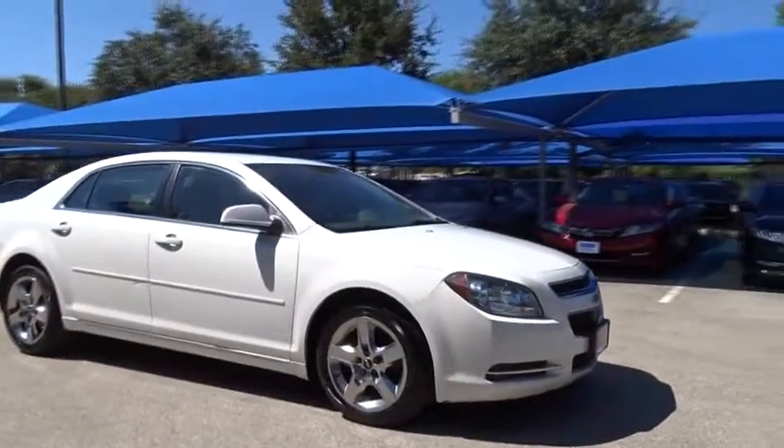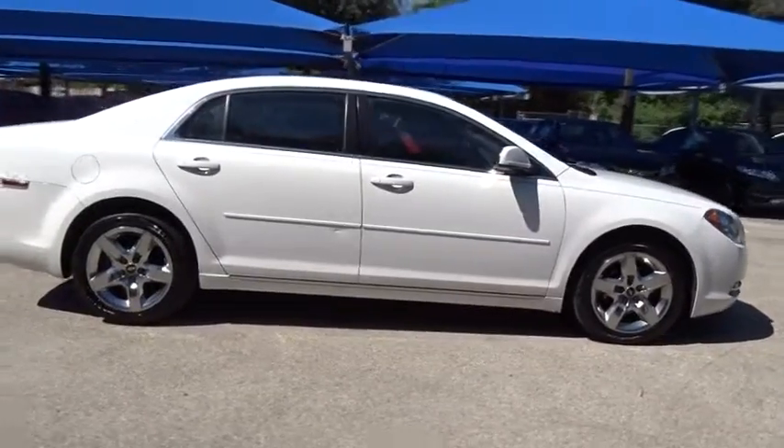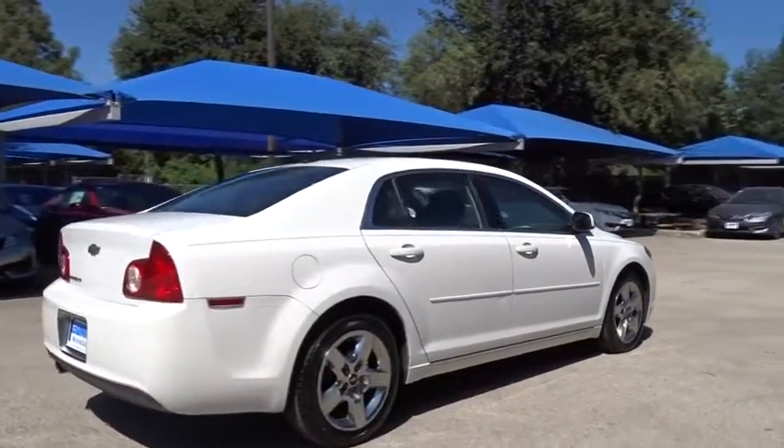The 2010 Chevrolet Malibu — a combination of performance and fuel economy. The Malibu is a great commuting car. This vehicle has less than 85,000 miles.